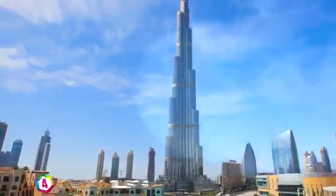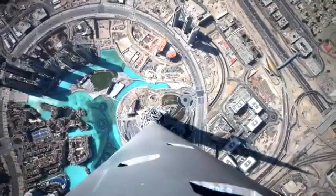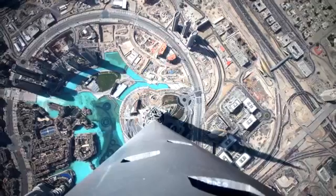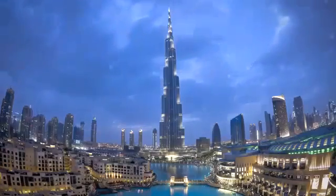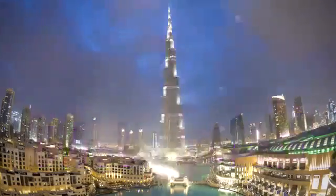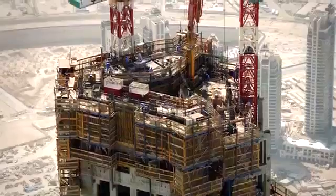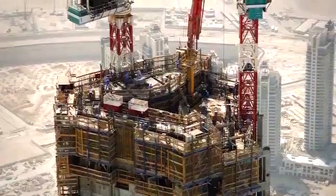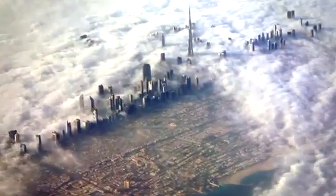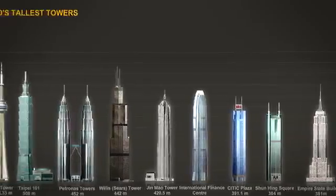Since its completion in 2010, the Burj Khalifa is the world's tallest skyscraper. It stands at 830 meters tall and has 163 floors. This famous building features 30,000 homes, 9 hotels, a shopping mall, and a 30-acre man-made lake — and it cost a crazy $1.5 billion. At the peak of construction, 12,000 workers worked on the building per day. It took more than 110,000 tons of concrete, 55,000 tons of steel, and 22 million man-hours to complete.